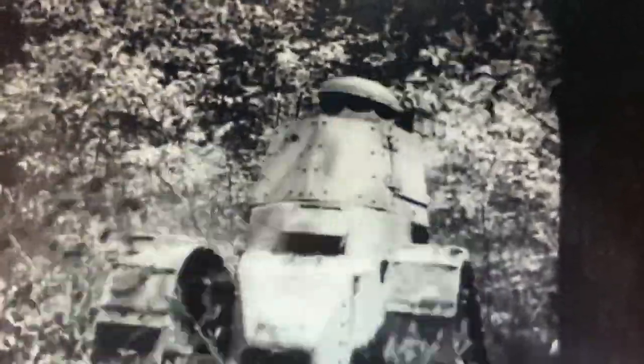Louis Renault, along with Raudolph Ernst Metzer — a Renault Auto designer — also helped set up the FT's mass production. Many historians refer to the Renault FT-17 as the first modern tank ever made, as most tanks to this day still follow this design.